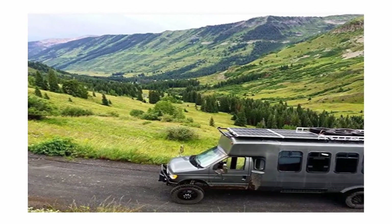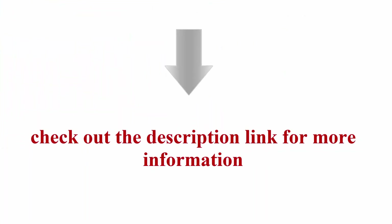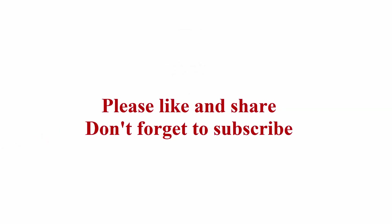Optimum operating current: 5.29A. Corrosion-resistant aluminum frame for extended outdoor use, allowing the panels to last for decades. Power source type: solar powered. Check out the description link for more information. Thanks for watching — please like and share, and don't forget to subscribe.